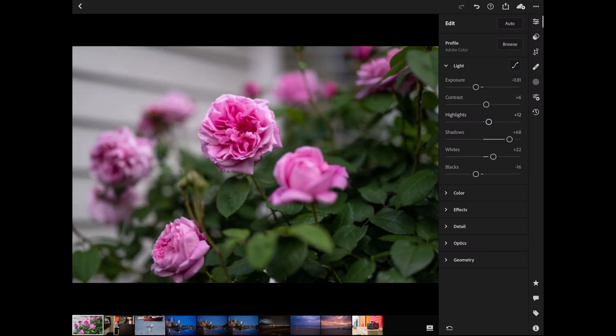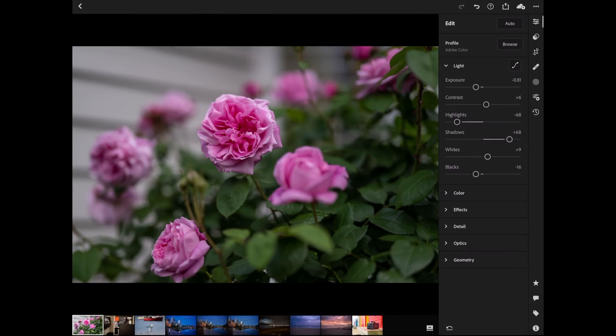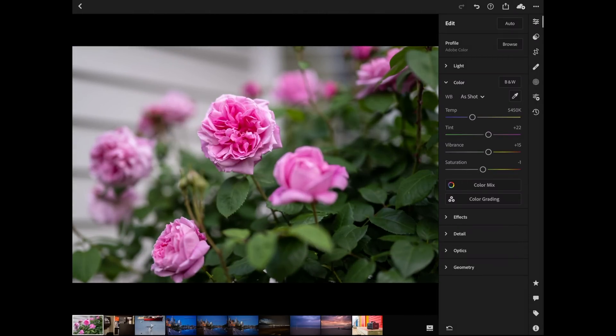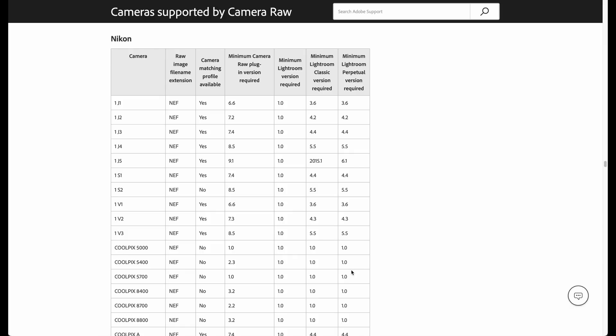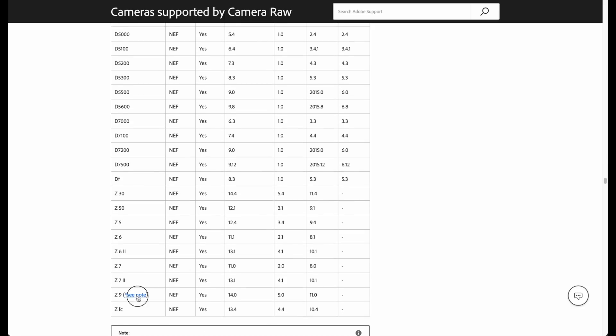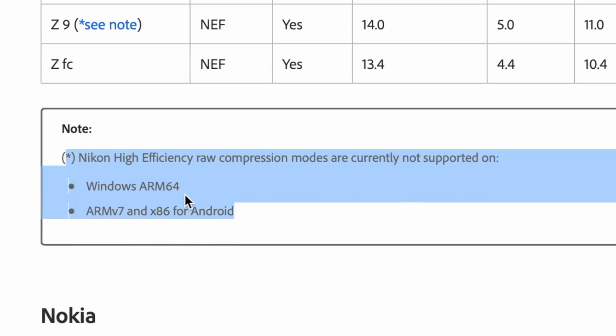We can adjust all the aspects we'd normally adjust. On iOS, Adobe Lightroom likely works with proxy files brought down from the cloud unless you've loaded the full file, so I'm not certain whether it's the full version or a proxy. But it all populates across all your Lightroom cloud-connected versions — iOS, iPhone, iPad, and desktop. Looking at the Adobe Camera Raw compatibility site, scrolling down to the Z9, the only unsupported systems appear to be Windows ARM 64, ARM v7, and x86 for Android. Great work, Adobe.